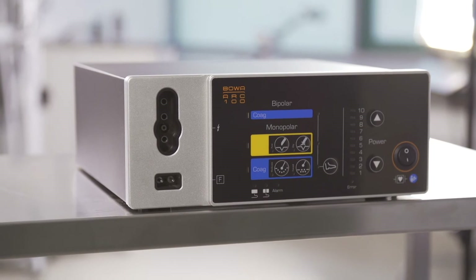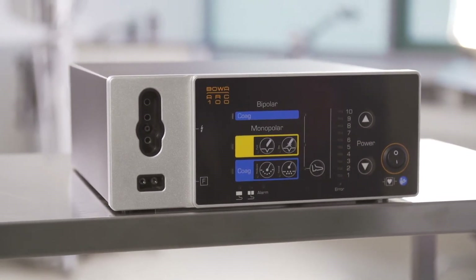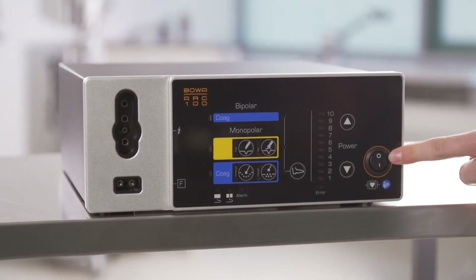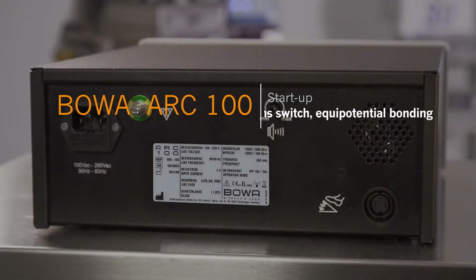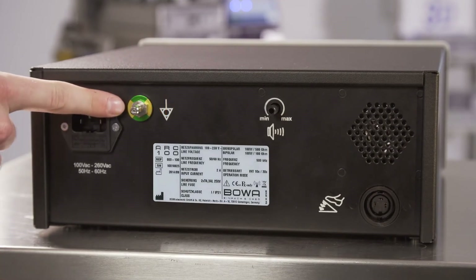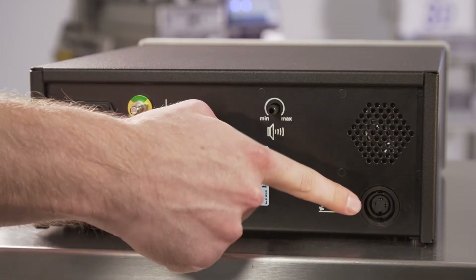Place the ARC 100 in front of you on a horizontal surface so that you can see the display at all times. Do not cover the display during operation. Make sure that the on-off switch is set to zero. On the rear is the connection for a possible equipotential bonding system, the mains cable and a connection socket for the foot switch.